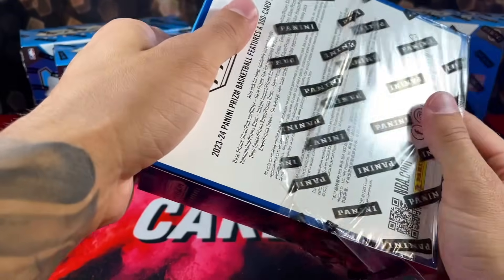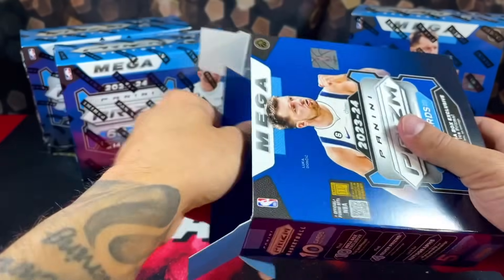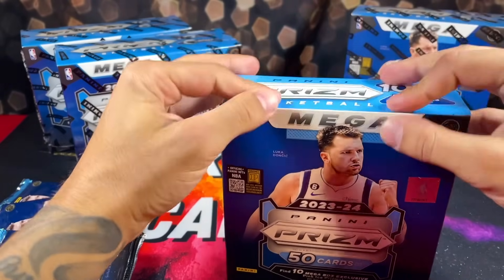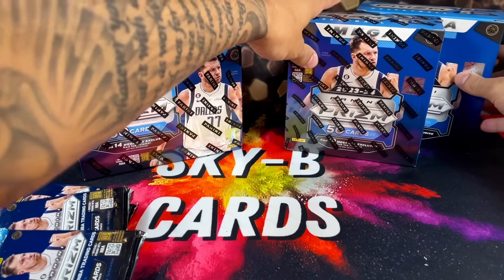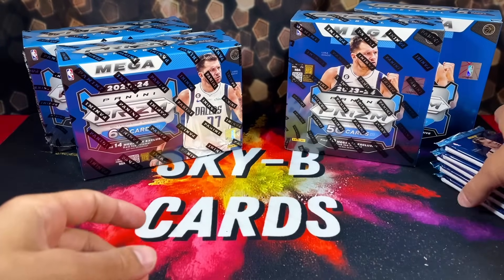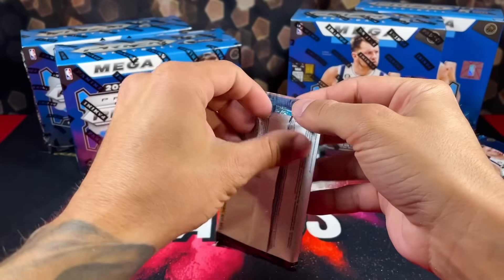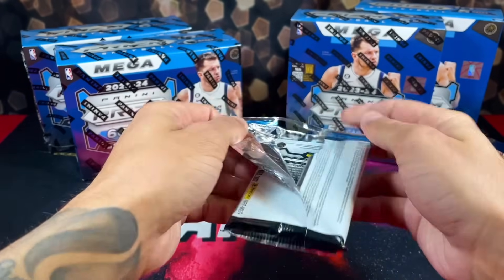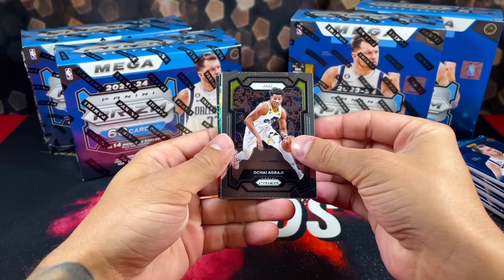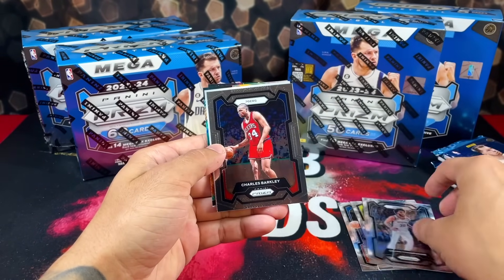Without further ado, we'll start with the mega boxes from Walmart. I've had better luck with these boxes, they've been more enjoyable for me personally, but I definitely get people's appeal with the Target boxes — I think the red ice parallels look a little better than the pinks. I'll say a prayer to the card gods, let's get active. Hopefully we can get a really rare Victor or just a really nice card in general.